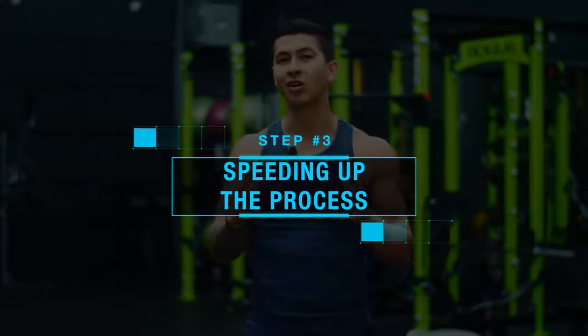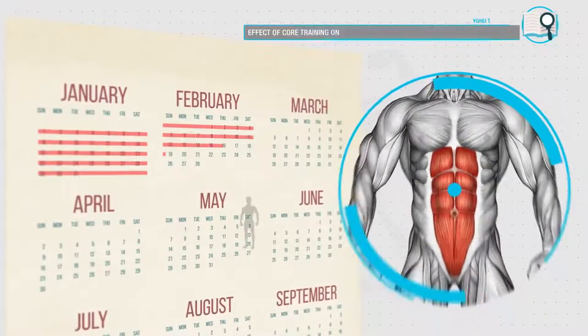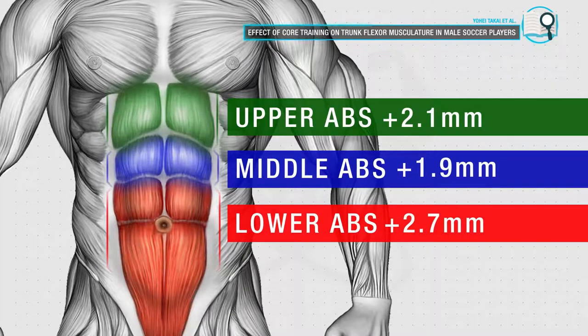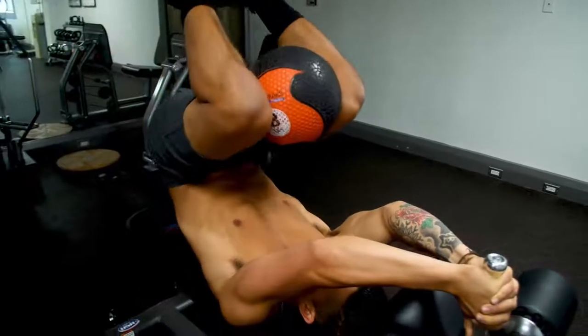Now despite belly fat being so stubborn, there are a couple of things you can try to potentially speed up the process. First, you want to ensure that you're regularly performing abs exercises and getting stronger with them over time. Although research shows this isn't going to directly reduce your belly fat, what it can do is build up your abs so that they become more visible even at a higher body fat percentage. A 2017 paper tested this and found that after 10 weeks of abdominal training, subjects were able to significantly increase the thickness of each portion of their abs — meaning you just wouldn't have to get as lean to get your six-pack to pop through. So I'd recommend incorporating various weighted abs exercises into your weekly routine and overloading them with weight over time, just like any other muscle.